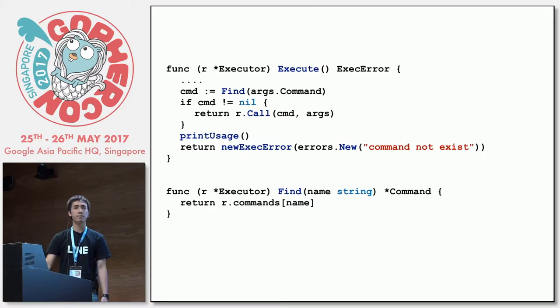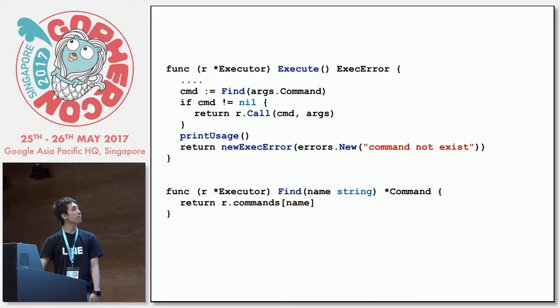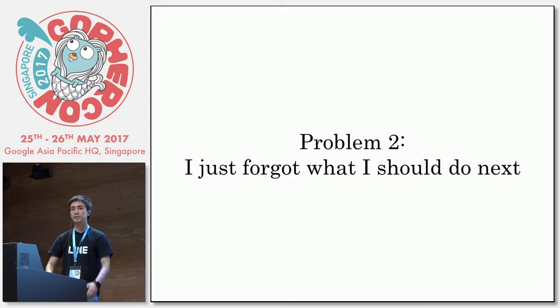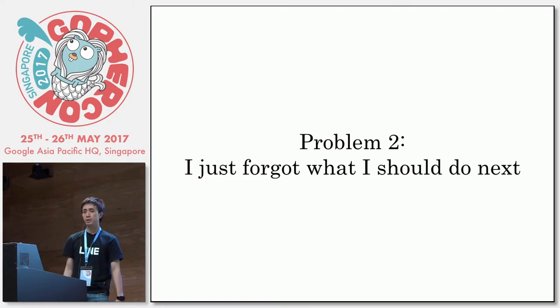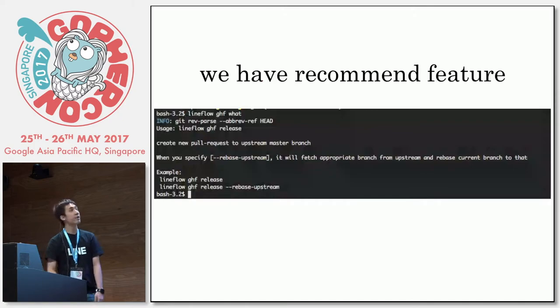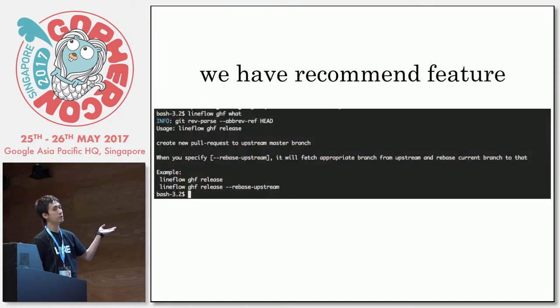So we solved the ultimate problem by building a very simple CLI tool. But the second problem: I just forgot what I should do next. When you have many branches to work on and you switch from branch to branch, you just switch to the new branch and forgot what was the last thing you did to that branch. Was this released to beta or staging? You just don't remember. So we have a recommend feature — you just call lineflow, the name of the workflow, and 'what', and it will tell you what to do next.